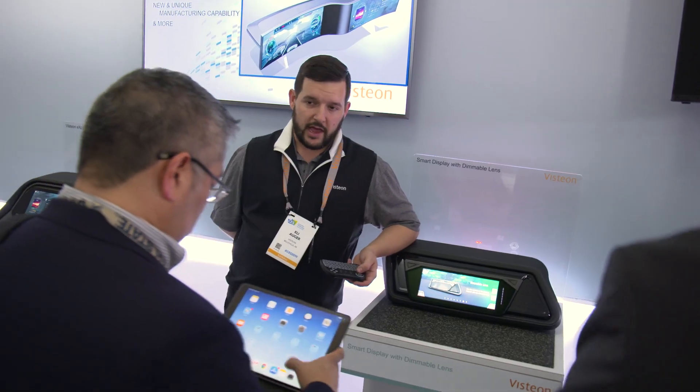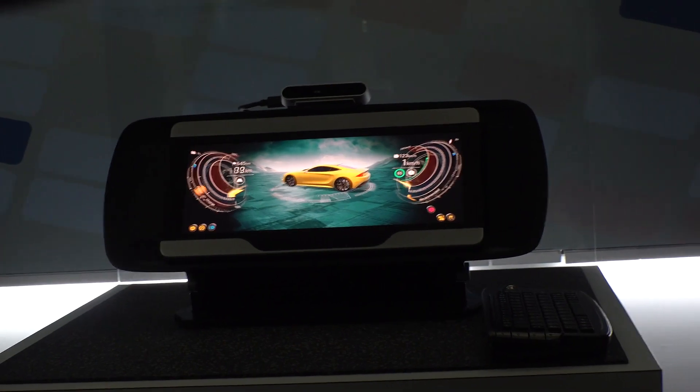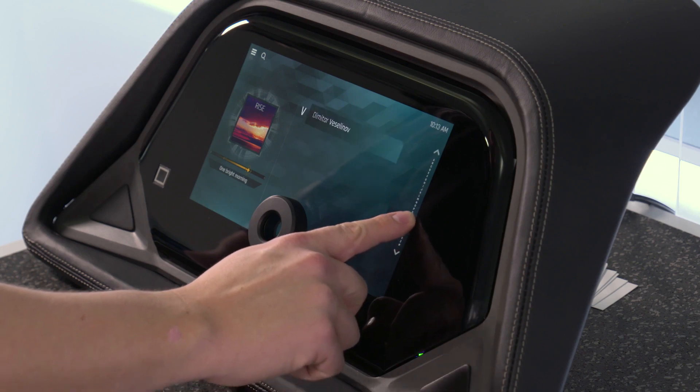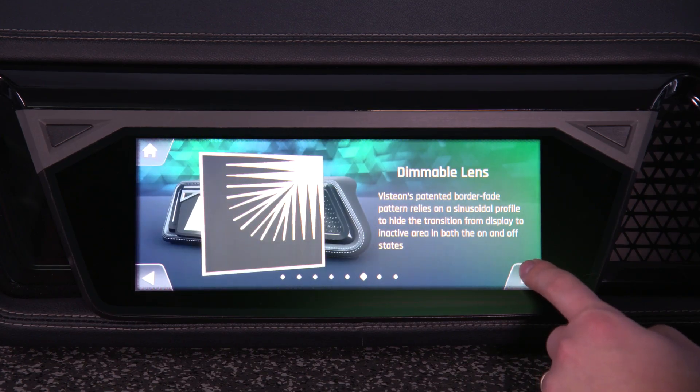This is something that's been deployed in the consumer space for a while and we see it as a major trend in the automotive market. Our technologies really resonate because they can see how curved displays, advanced haptics, dimmable lenses, and lens technology really make for a better experience inside the cockpit.